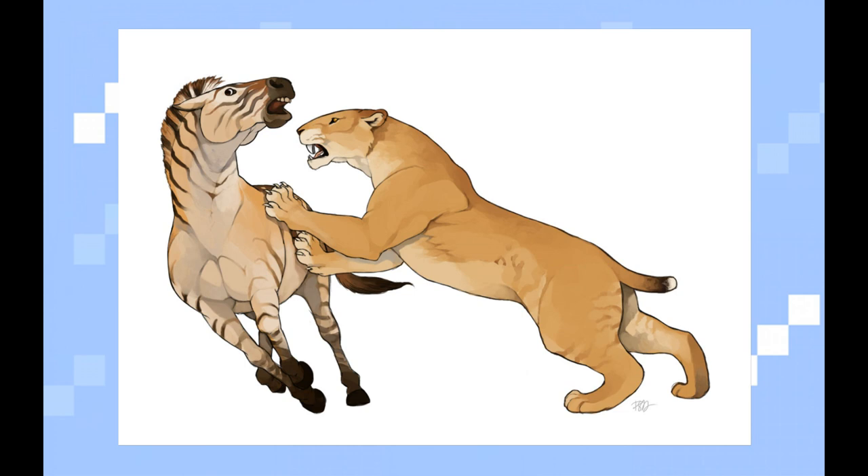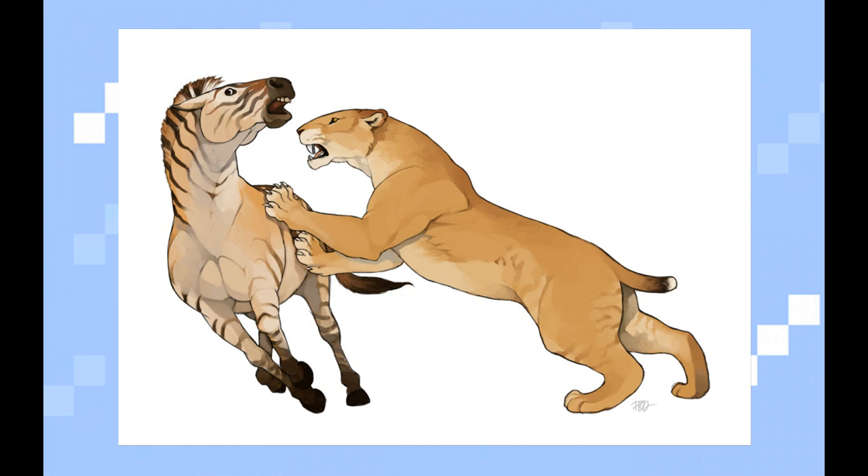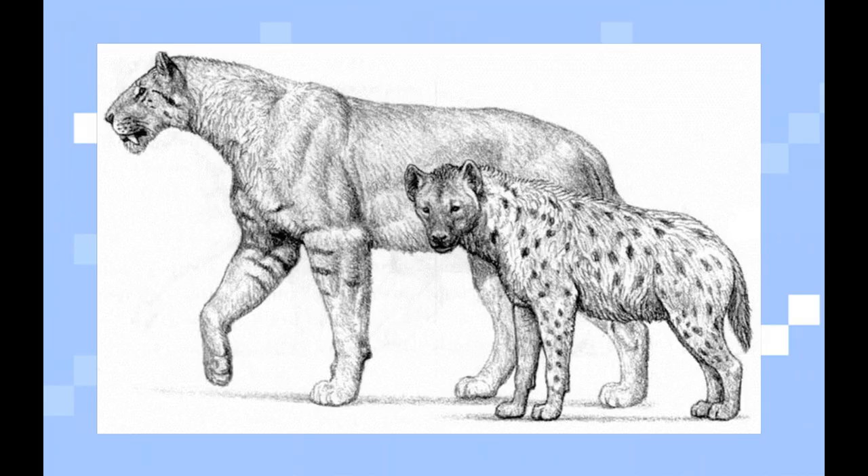Homotherium's habitat was pretty regular. But one special thing about him is that a homotherium could reach 90 kilometers per hour, and he probably hunted like today's cheetah, by running after his prey until he reached it and killed it. Homotherium was hunting large prey, for example mammoths and woolly rhinos.